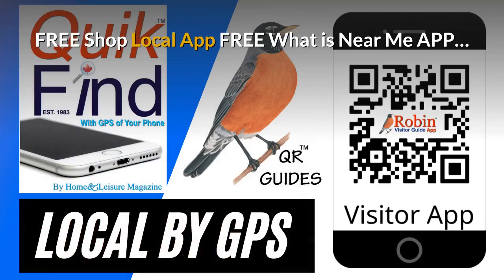The pandemic has created a need for a shop local app. I developed this — it's free. It finds what's near you by the GPS of your phone. Try and shop local every time you can.